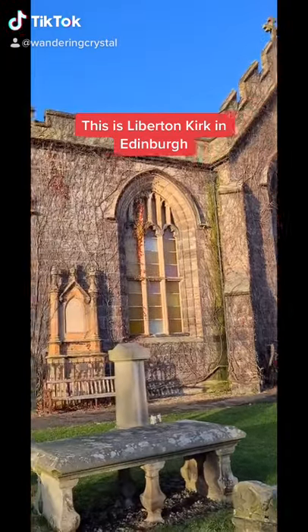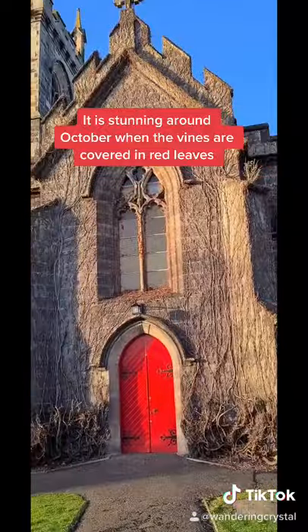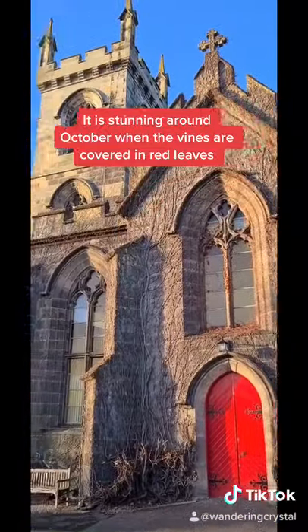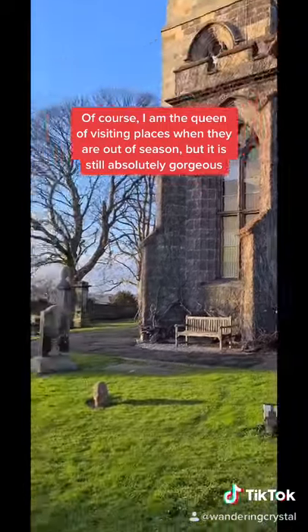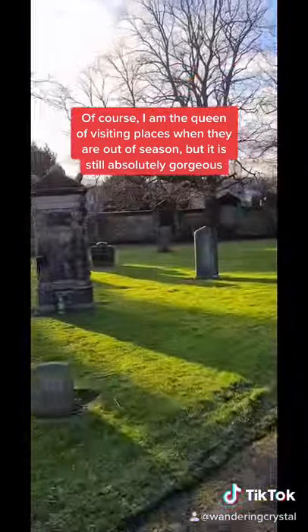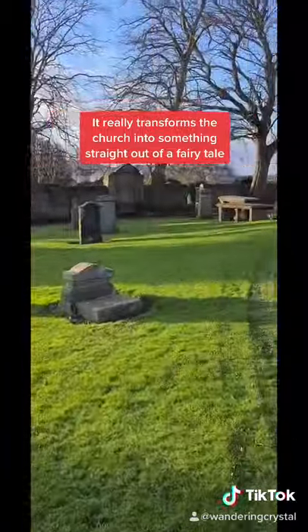This is Libertin Kirk in Edinburgh. It is stunning around October when the vines are covered in red leaves. Of course I am the queen of visiting places when they are out of season, but it's still absolutely gorgeous. It really transforms the church into something straight out of a fairy tale.